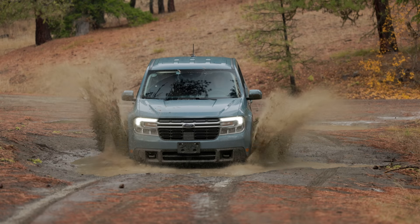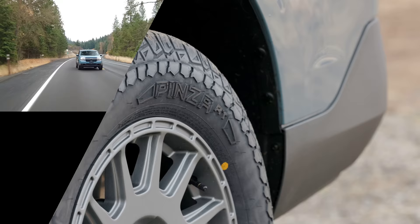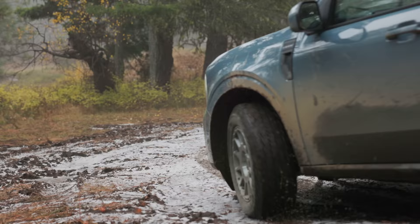We put the all-new Vredestein Pinza all-terrain tire to the test on pavement, dirt, and snow with our 2022 Ford Maverick Lariat FX4. It's a tire-test adventure on Driving Sports TV.